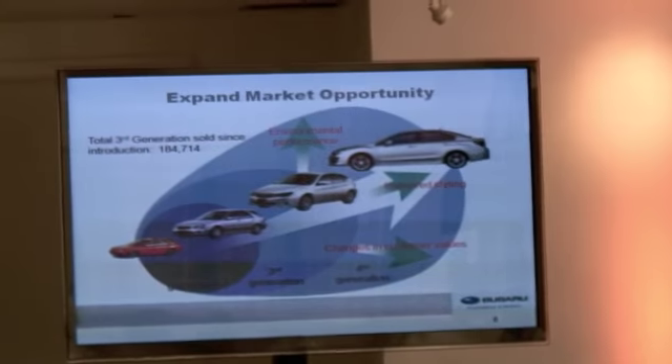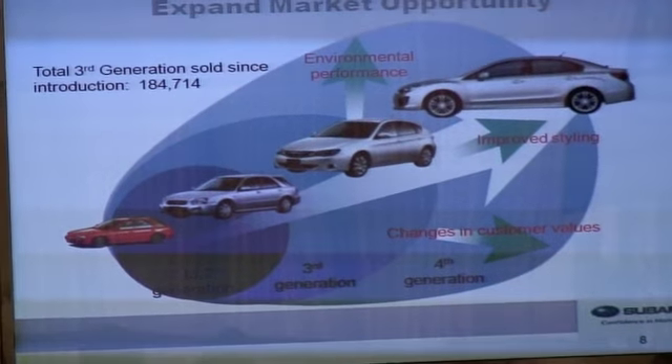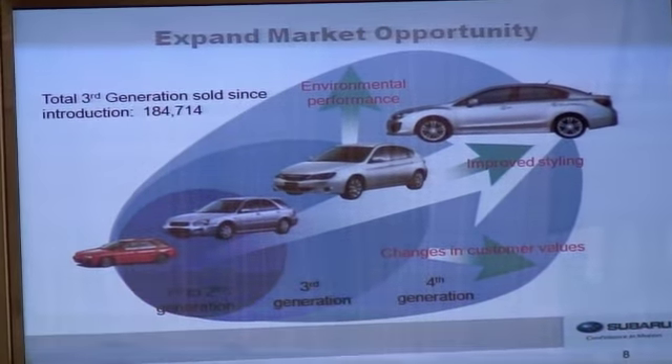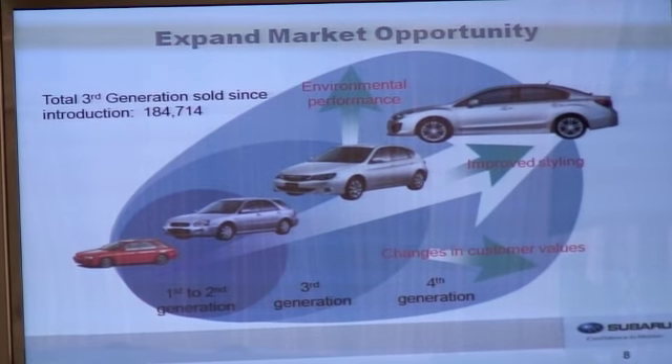The third generation Impreza sold roughly 185,000 cars — our best-selling Impreza ever. With the third generation, we focused on aspects that prevented people from buying the car, primarily sizing. With the fourth generation, we wanted to add additional focus on style, efficiency, and fun-to-drive.